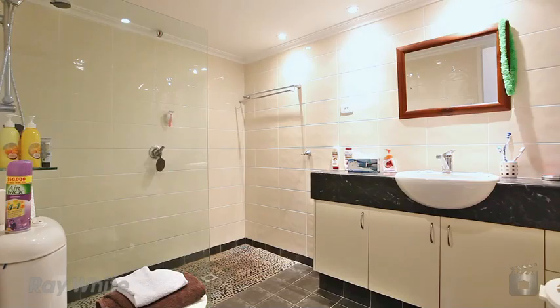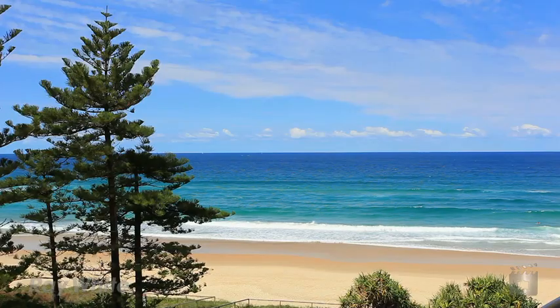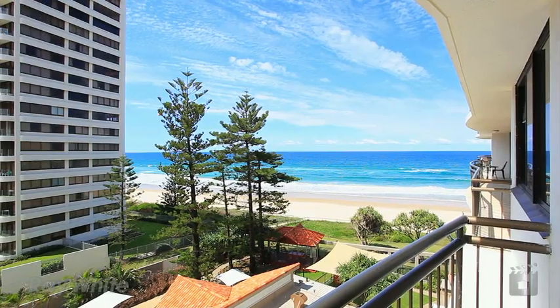Located a short stroll from the heart of Surfers Paradise, Surfers Aquarius is an absolute beachfront resort and enjoys world-class on-site facilities. Apartment 6C, Surfers Aquarius.